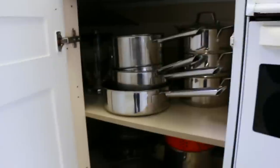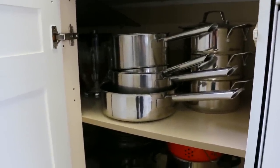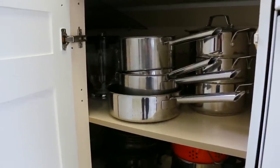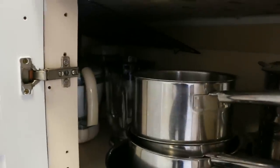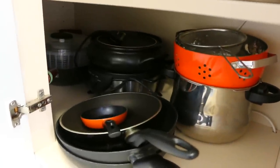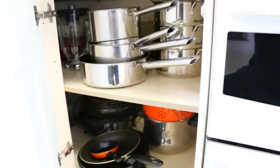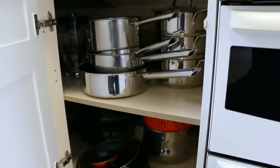Here we've got our pan cupboard — we've got our steamer set, different pans, and through here at the back we've got a mixer and our blender. Down here we've got some more stuff, our slow cooker, and a salad spinner at the back. It's organised by stuff we reach for most frequently at the front, and nothing's very hard to get out. You do occasionally have to pull out some pans to get to something else, but it's fine.